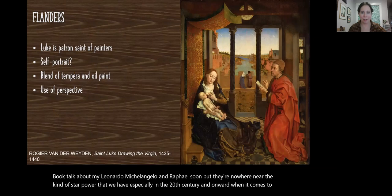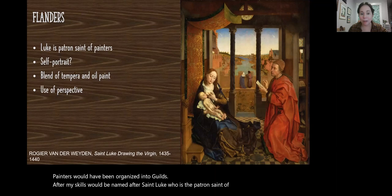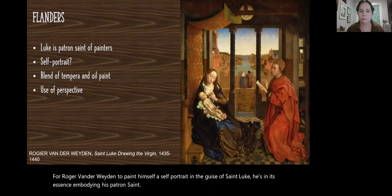In Flanders as well as Burgundy, painters would have been organized into guilds. Often those guilds would be named after Saint Luke, who is the patron saint of painters. So it would not be blasphemy for Roger van der Weyden to paint himself a self-portrait in the guise of Saint Luke — he's in essence embodying his patron saint as that figure draws the Virgin.